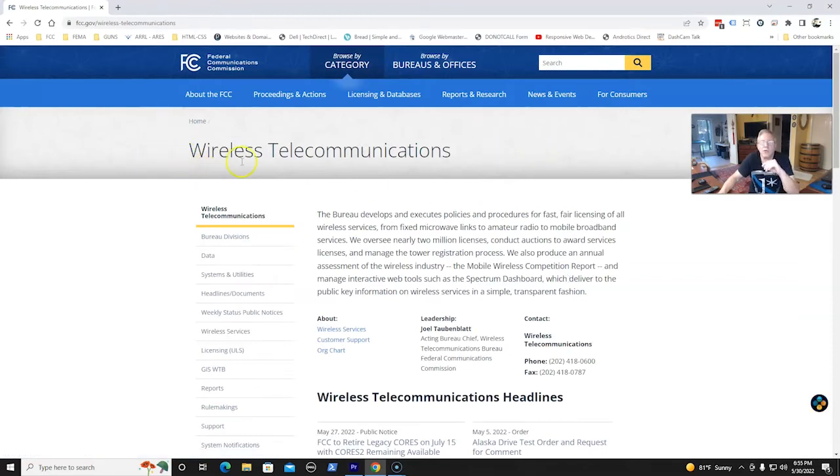That brings us to Wireless Telecommunications. From Wireless Telecommunications, we still have to drill down again. This time we're going to the left side of the page under Wireless Telecommunications. We're going to Licensing ULS — the Universal License Service. Click that link on the left-hand side.